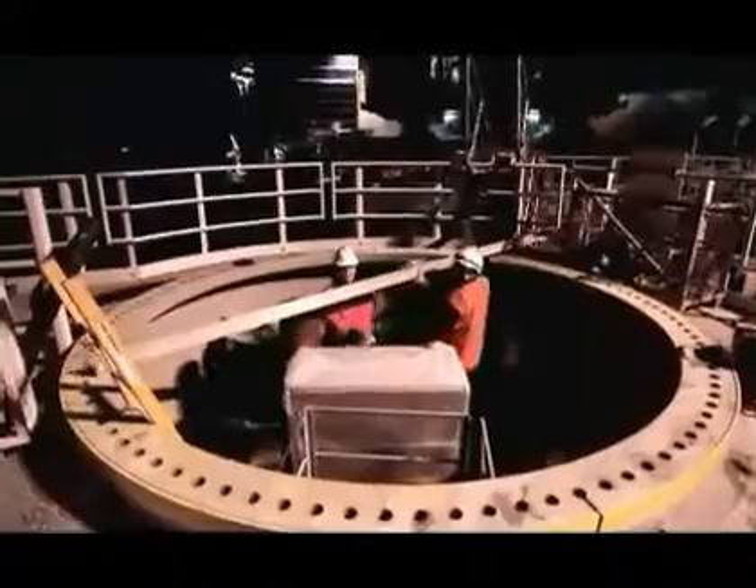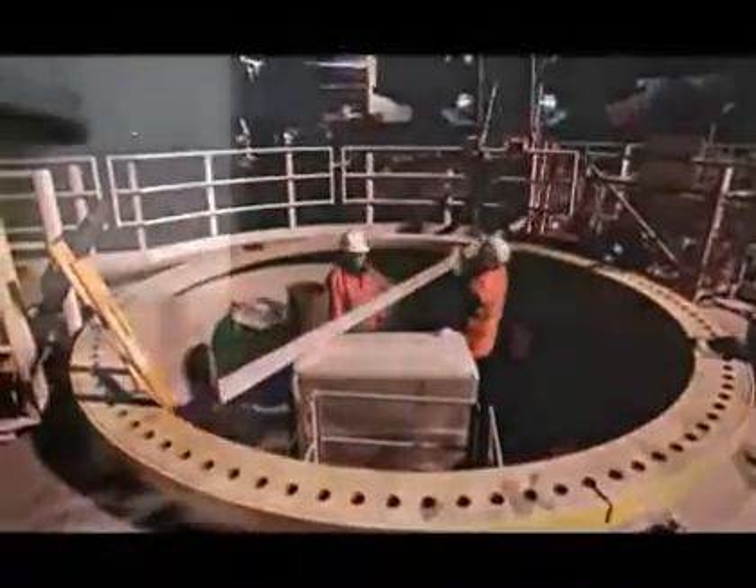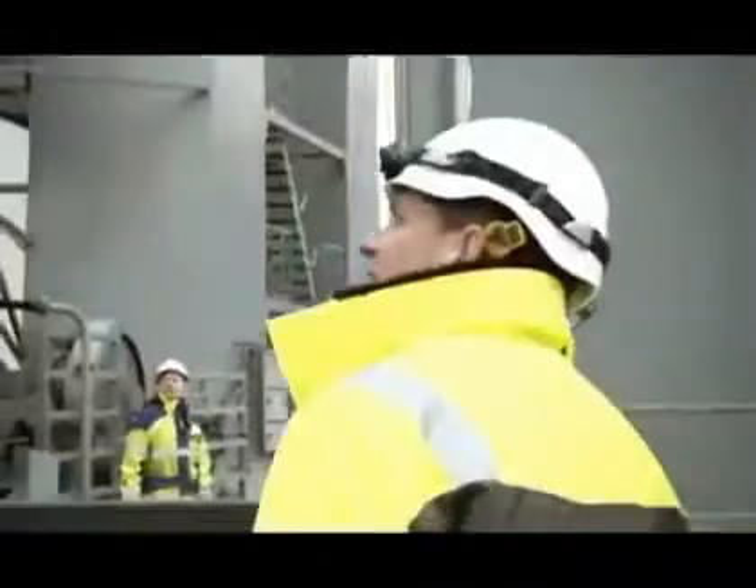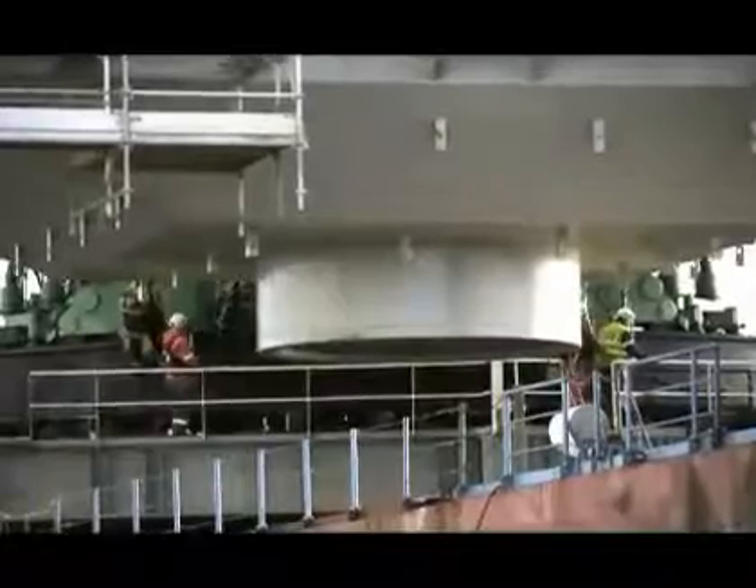More than 600 people and 25 vessels have been involved in the construction of Horns Reef 2. Precision work and constant focus on safety are vital aspects when working with such big structures.